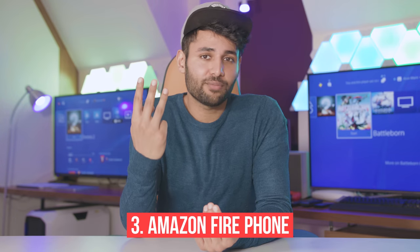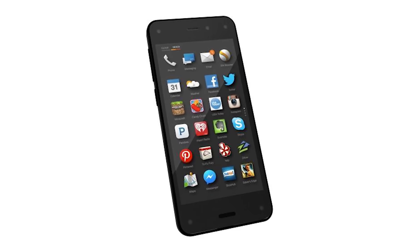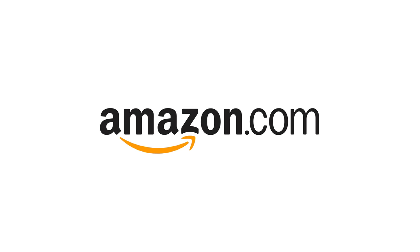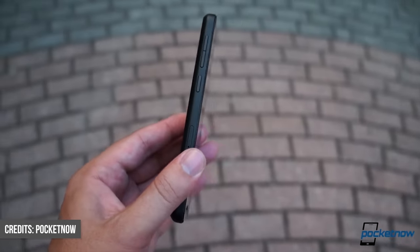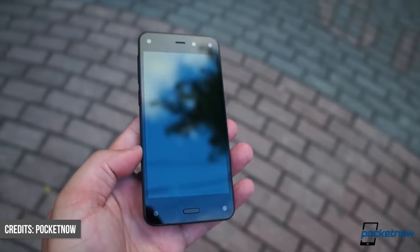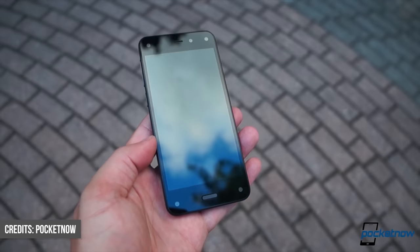Number three was the Amazon Fire Phone. When people had their first glimpse at this device, the tech community was jumping up and down in excitement. When a company with as much scale and scope as Amazon decides to move into this market, they have a lot of capacity to create something completely new, and to a large extent, that's exactly what they did. The phone had not one, not two, not three, but four cameras on its front, in each corner.